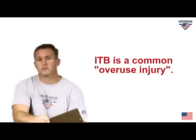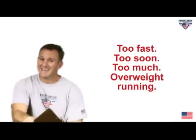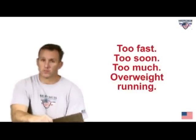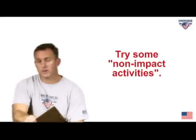ITB is a very common overuse injury, and typically people get overuse injuries from running too fast, too soon, too much. If they're a little bit overweight, that can typically bother your knees and your shins just a little bit more than normal.